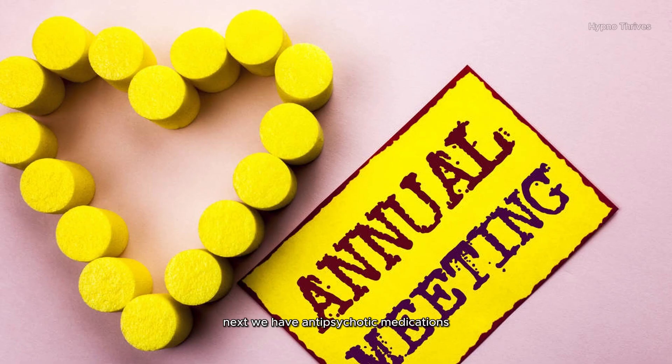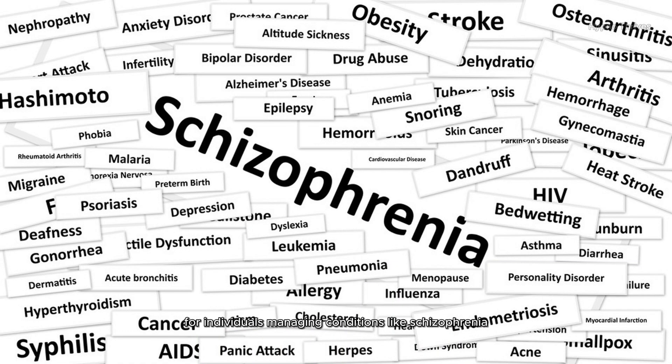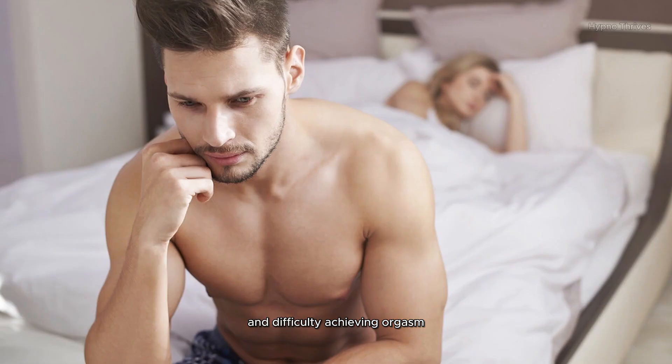Next, we have antipsychotic medications. These powerful drugs can be life-changing for individuals managing conditions like schizophrenia, but they can also have an impact on sexual function. Decreased libido, erectile dysfunction, and difficulty achieving orgasm are some of the challenges that may arise.